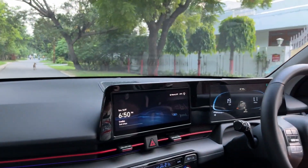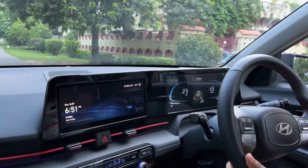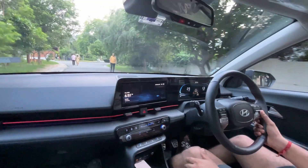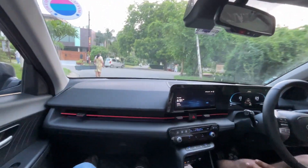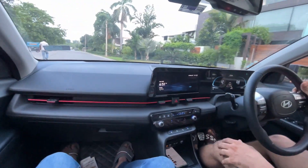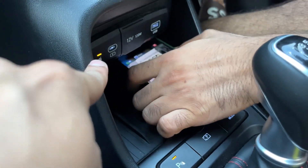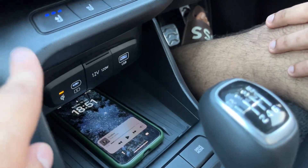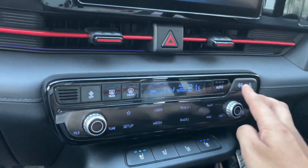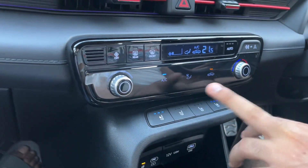Let me test the music — it's an 8-speaker Bose system, with speakers at all positions. We also have wireless charging here — you place the phone and charging starts. The best thing is that the AC and media controls have physical buttons, so you don't need to go into the touchscreen every time. There are also heated seats and cooling ventilated seats — very useful especially with an all-black interior.